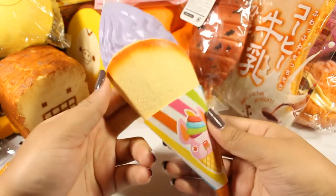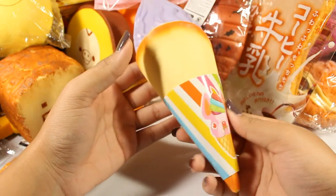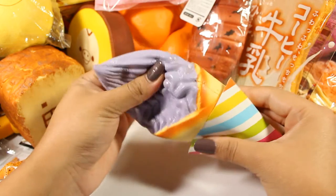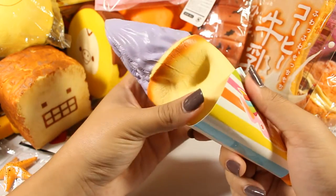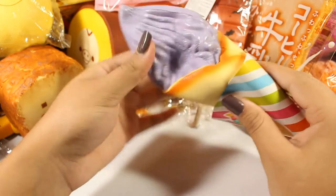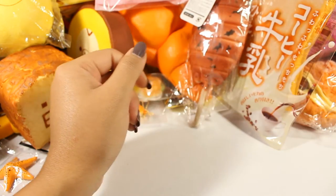If I want to take it off I'm going to have to rip part of the squishy, so I'll deal with that later. But I don't know why these weren't that popular because they are amazing — super soft on this side and the scents are to die for. They smell so good.